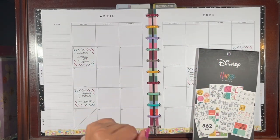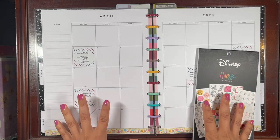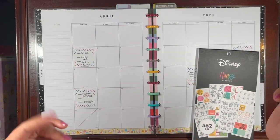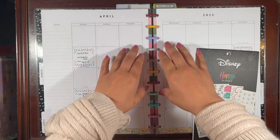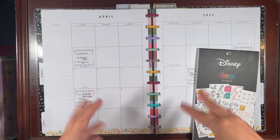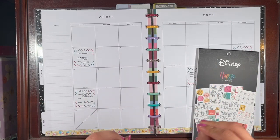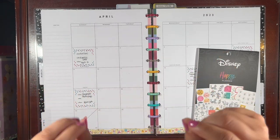Hola, good morning beautiful planner babes, welcome back to the channel! It's your girl Daniela, La Planning Diva, and I'm in a little bit of a different setup — I'm in my little craft corner in my craft room, which I share with my boyfriend.